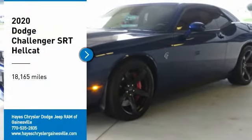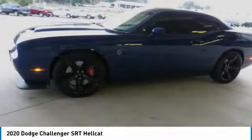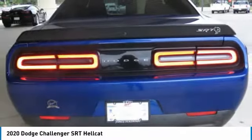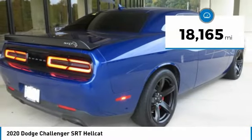We are pleased to show you the 2020 Challenger. Rated most appealing mid-sized sports car by J.D. Power & Associates, the Dodge Challenger delivers on style and performance. It's powerful, practical, and efficient. This vehicle has less than 20,000 miles.